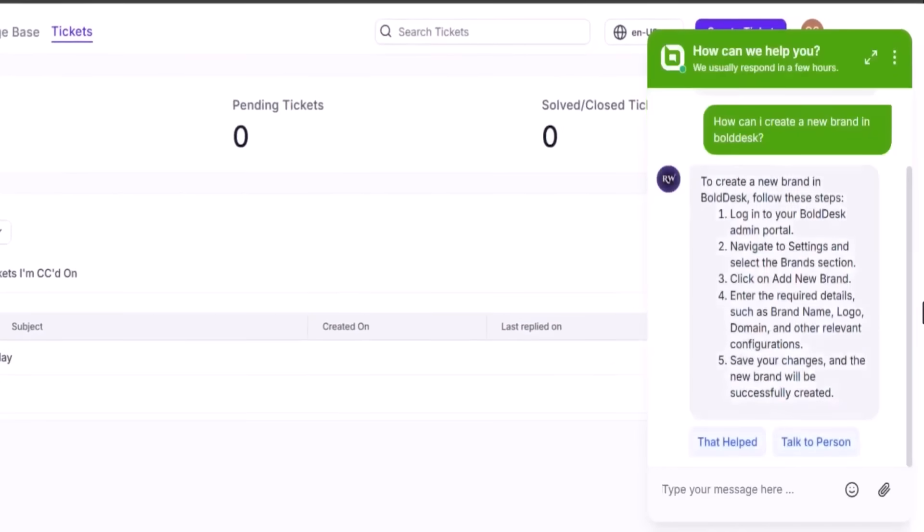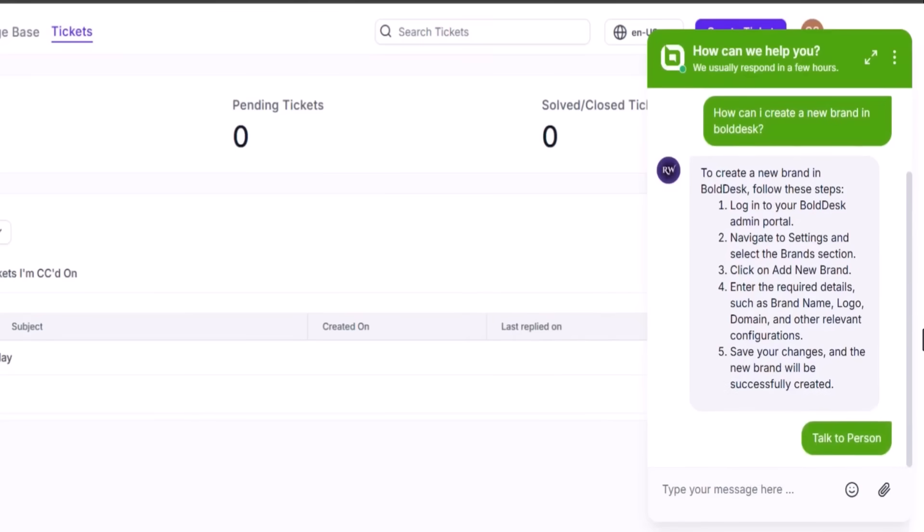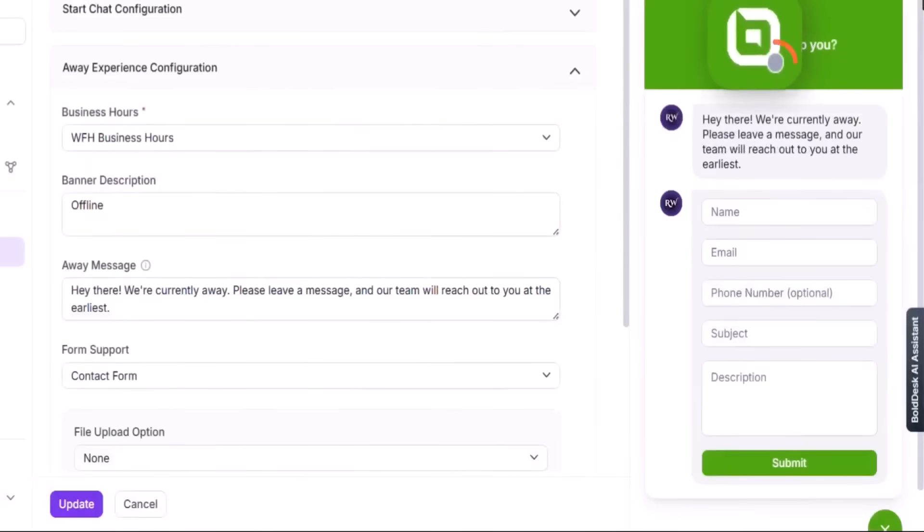The AI agent gets smarter over time thanks to performance insights in the admin panel. You can see which questions went unanswered and update your knowledge base to fill in the gaps, helping the AI improve and ensuring it becomes a more reliable assistant over time. Customization is simple and broad — you can tailor the chat widget's appearance, change text labels, define greeting messages, and tweak the offline experience, all from within the settings. The platform gives you full control over how you want the live chat to behave, look, and respond to customers.